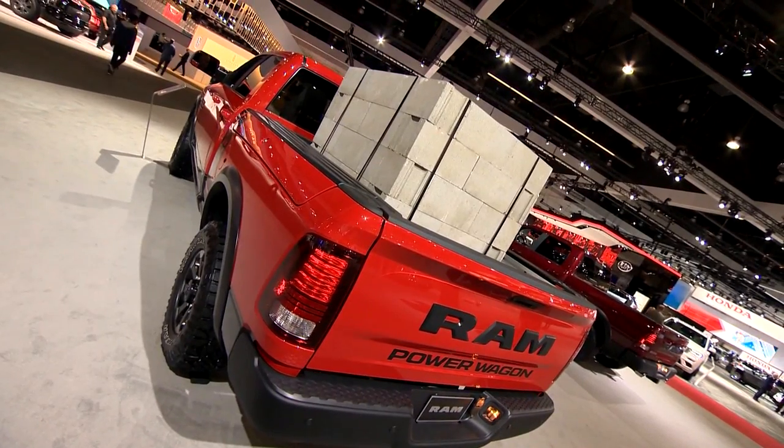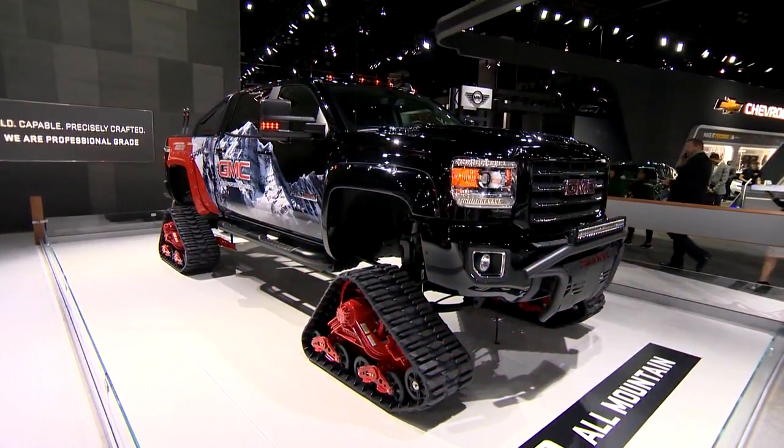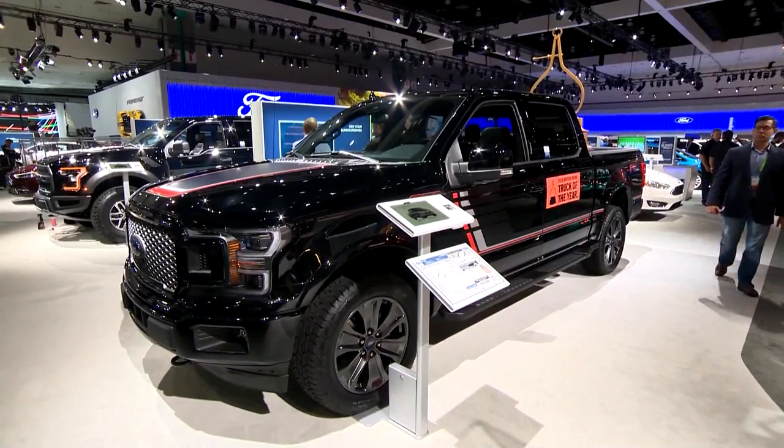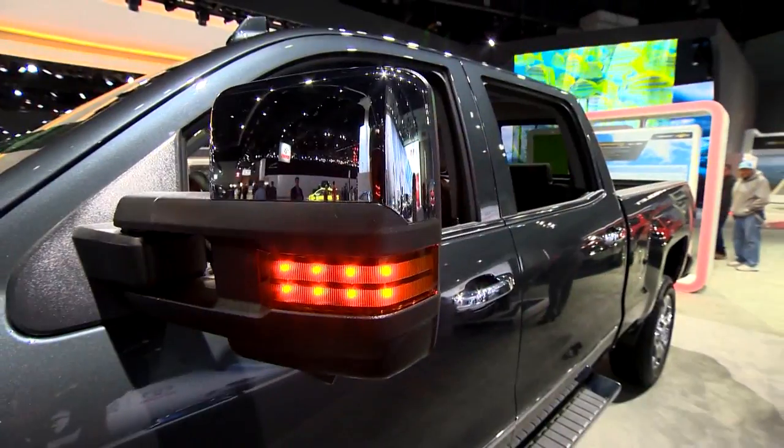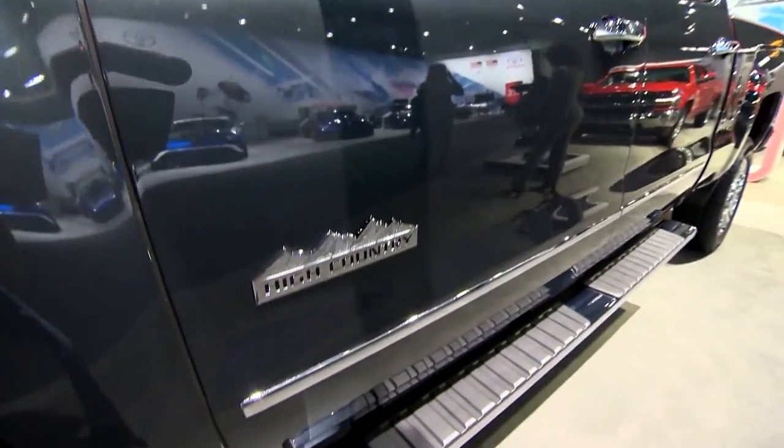Lowe says as more automakers look to cash in on the truck market, consumers can expect some companies to drive prices up even higher. Chris Martinez, CBS News, Los Angeles.